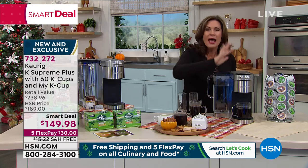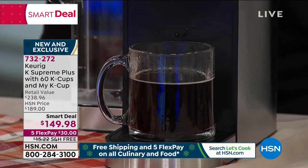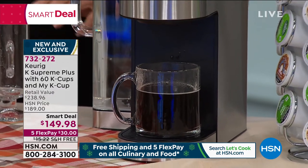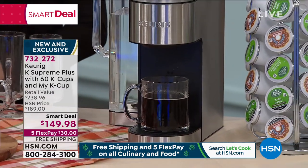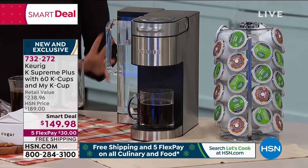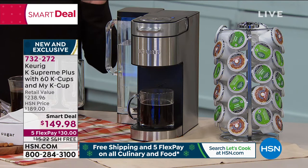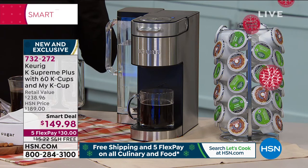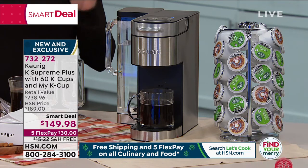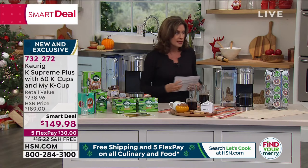Look at this. Keurig makes it so simple to make all the cups of coffee that you want, and not only make it the way you want, but to be able to brew it the way you want, because you get all these different choices with this. You can even decide how you want it to brew independently for three different people. That's pretty crazy.